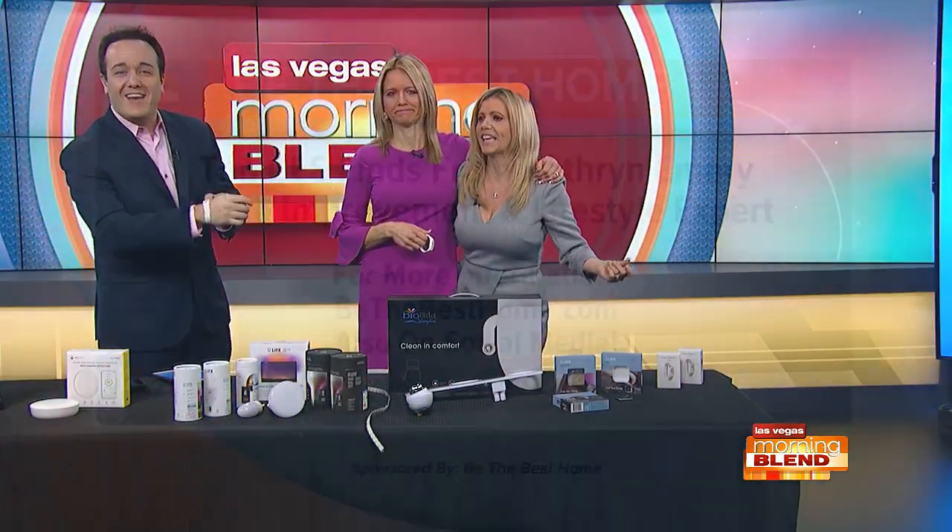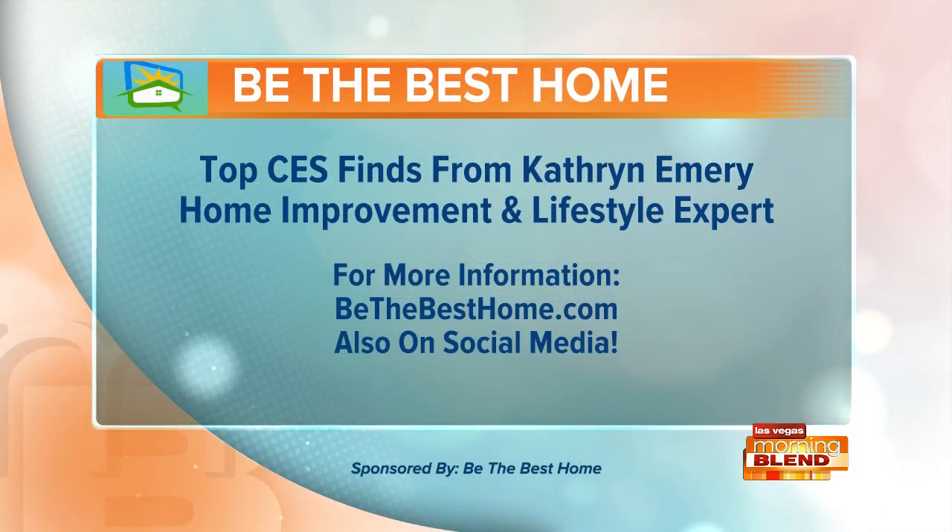Take a look at Catherine Emery's best buys from the floor at CES. Be The Best Home dot com — proud sponsor of The Morning show.